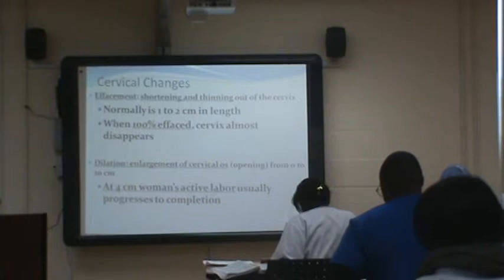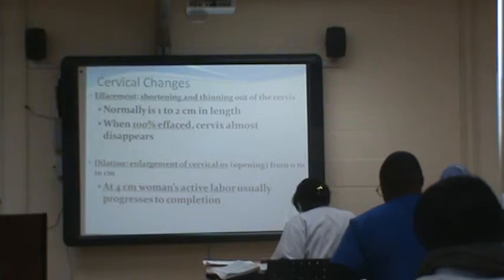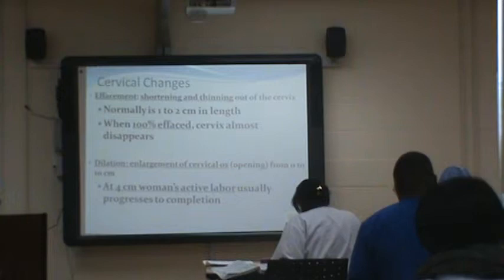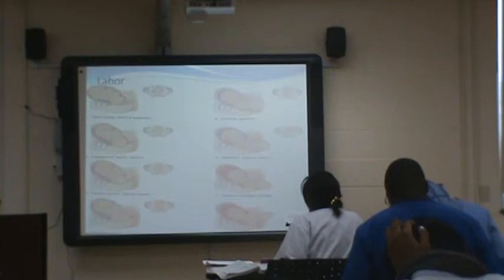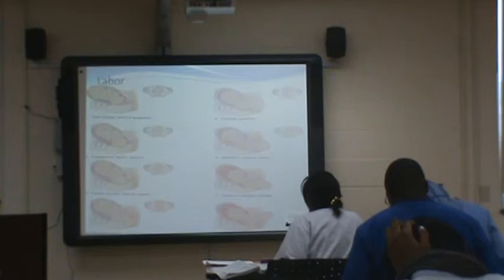With cervical changes, your longest time is from zero to four centimeters. After that, it's usually about a centimeter an hour. Once mom gets to four centimeters, she's considered active and everything progresses from that point on.